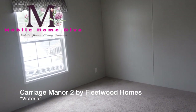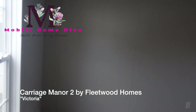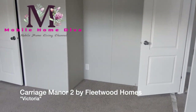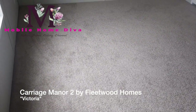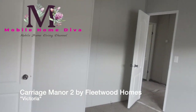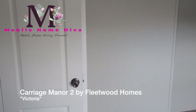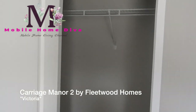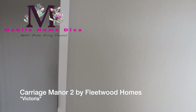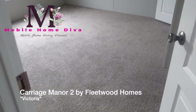Right here you have your first guest bedroom. I'll walk around and let you see the size. Looking at the floor always gives you an idea of how big it is. This is the other corner — you've got your closet here, a regular closet. This is guest bedroom number one.